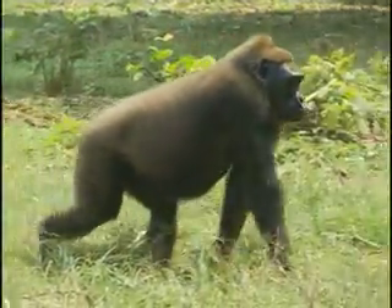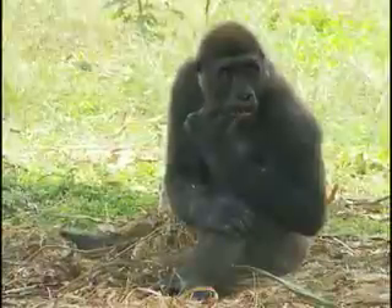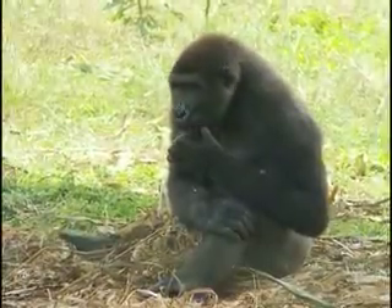Cross River gorillas are one of Africa's most endangered primates, and with only about 300 of them left, they're under significant pressure. The most important thing is to find out information about these gorillas that can be used to conserve them.